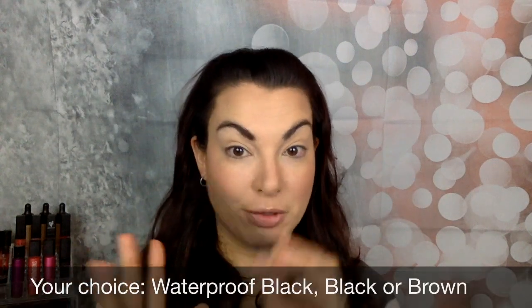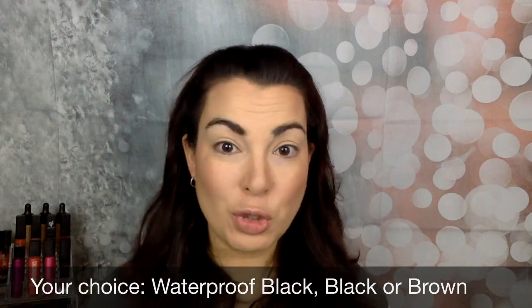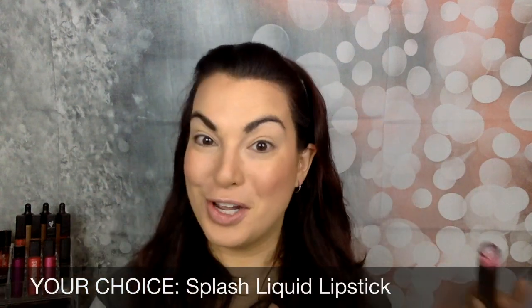You're going to get to pick between the Epic Mascara Black — this is waterproof black — or there's also a brown, so you get to pick that. You also get to pick your choice of the liquid lipstick, including three new nude shades. I'm going to be applying the color Sentimental today because I think this color looks absolutely fabulous on anyone.